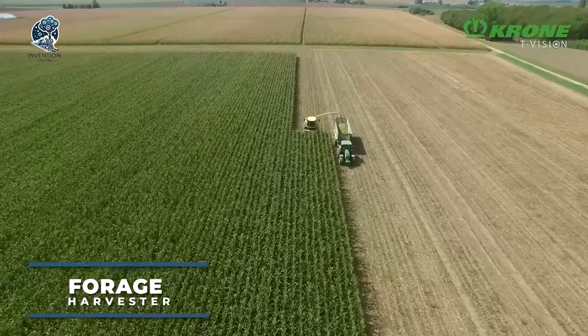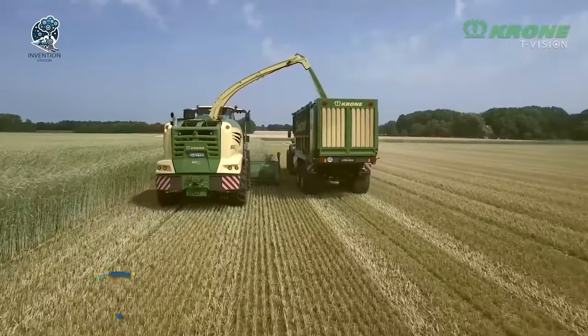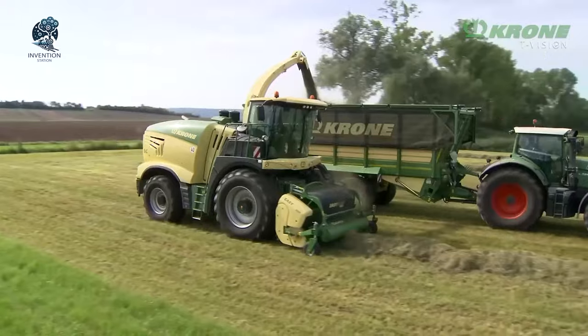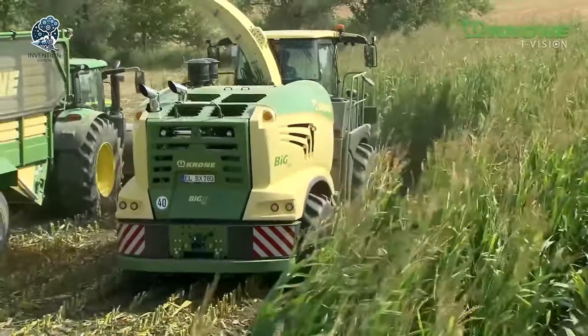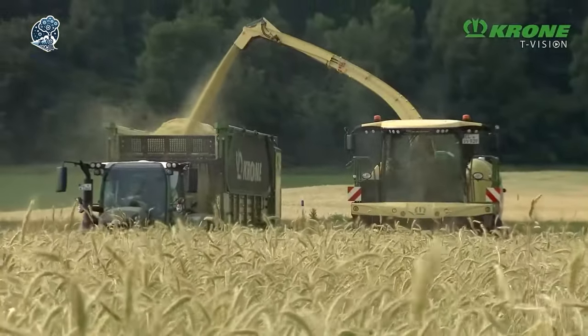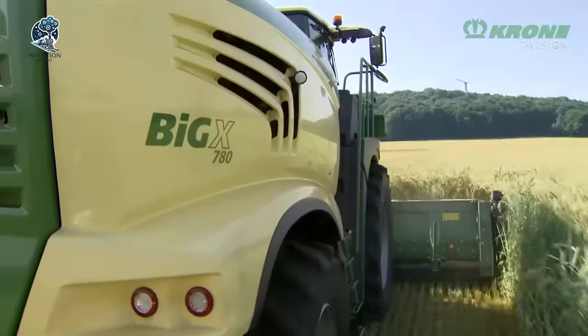Unleash the heroes of the field: Krone's heavy-duty forage harvesters packing a punch with horsepower ranging from 687 to 1156. These technological giants aren't just about looks. Their high chopping efficiency and quality set them apart. Comfort and easy handling? Absolutely top-notch. Picture cruising through the fields with the ultimate blend of power and ease.